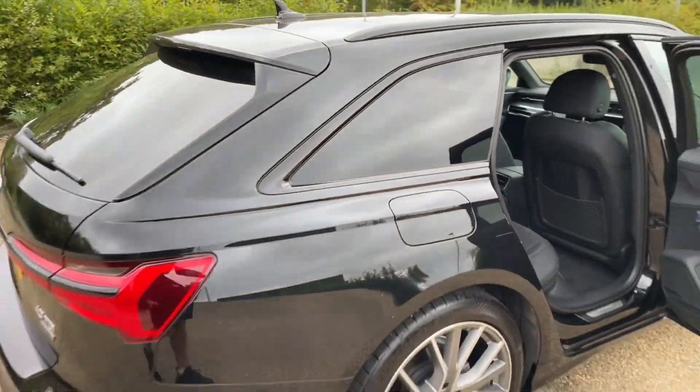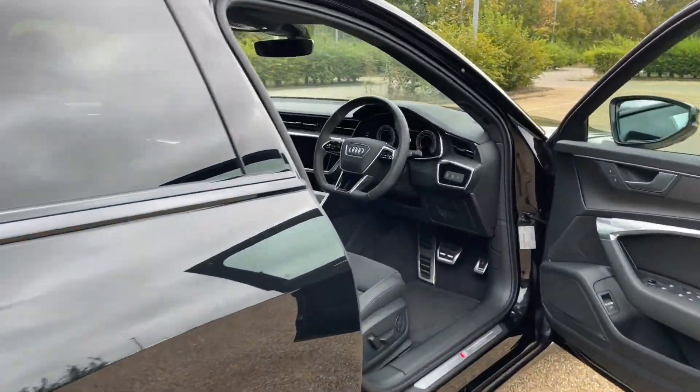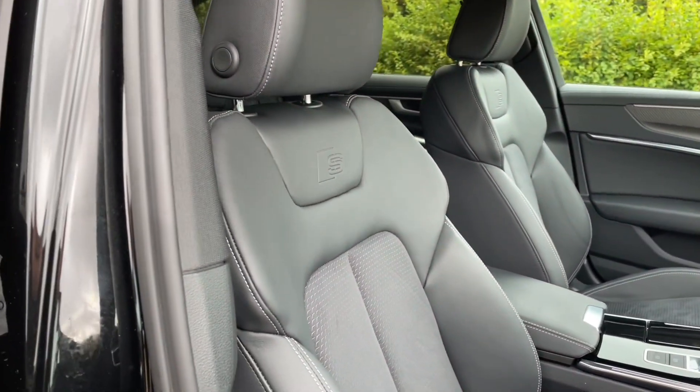Moving into the front of the car, your front seats are fully adjustable to make sure you and your front passenger get as comfortable as possible. That also means you're going to find your perfect driving position, paired with your multifunctional adjustable steering wheel.